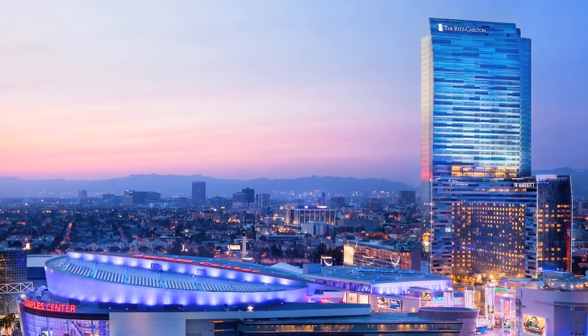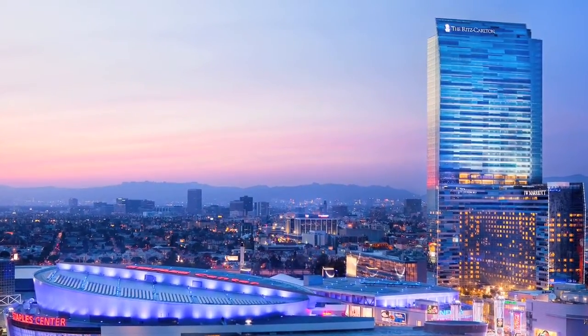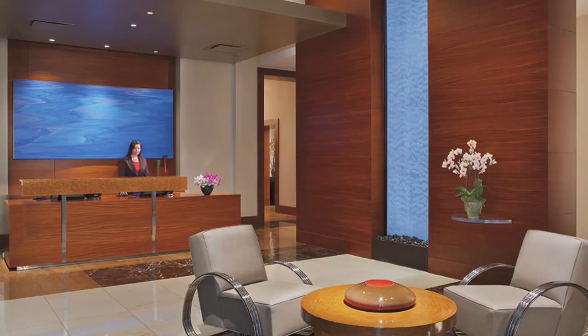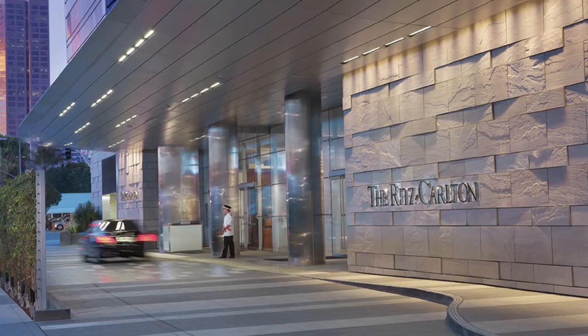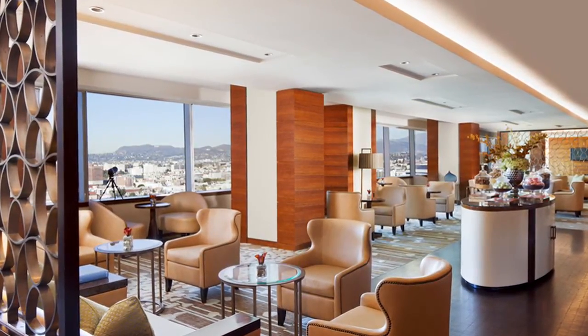Residents enjoy privileged access to a five-star lifestyle experience including services of the Ritz-Carlton, such as 24-7 dedicated residential concierge and doorman service, valet parking, and complimentary breakfast served daily in the Sky Lounge.